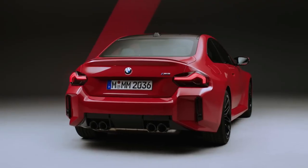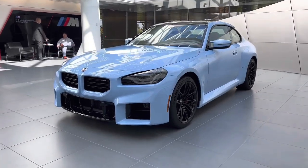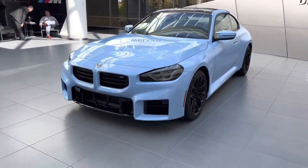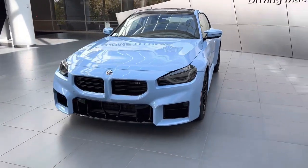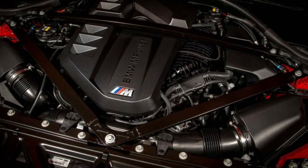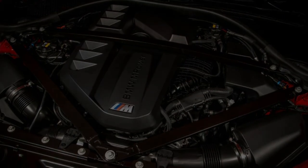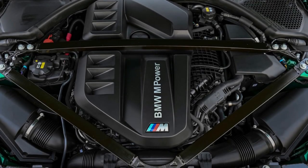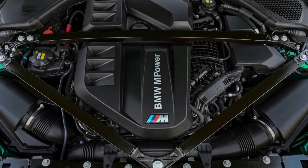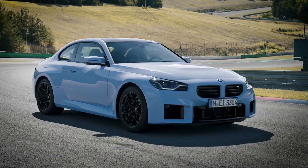The 2023 M2 is powered by BMW's S58 twin-turbocharged 3.0-liter inline-six, which churns out a whopping 453hp and 406lb-ft of torque. This is the same engine that is standard in M3s and M4s, though here it makes 20 fewer horsepower; its torque output is identical. All M2s are rear-wheel drive, and buyers can choose from either a six-speed manual or an eight-speed automatic transmission.